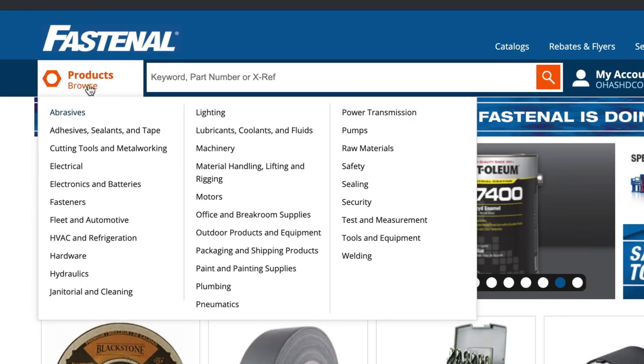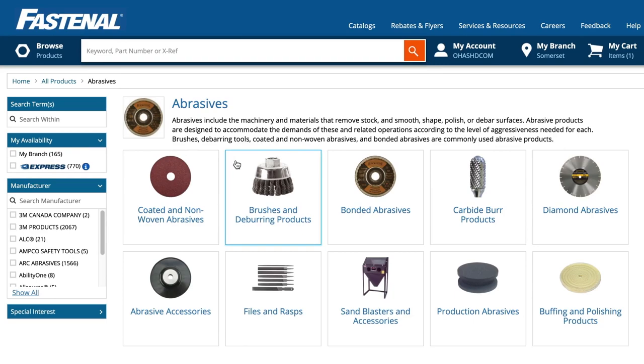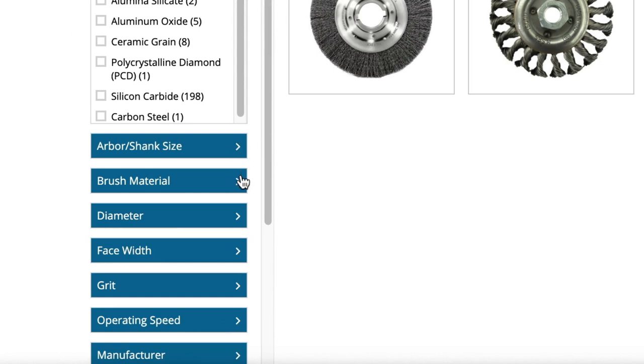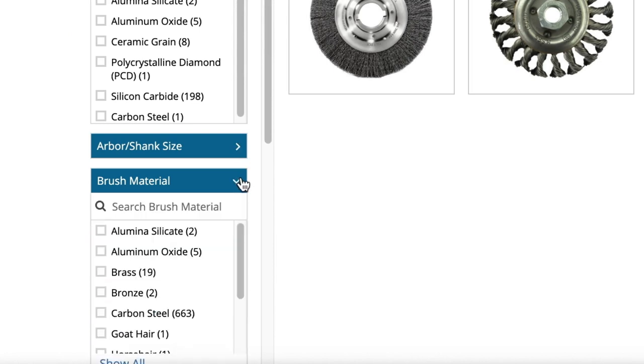Other refinements are product-specific. If I reset to show all product families and then drill down to a category like wire wheels, we see a menu of relevant refinements — arbor and shank size, brush material, and so on. You can use these refinements to really narrow down and find exactly what you're looking for.